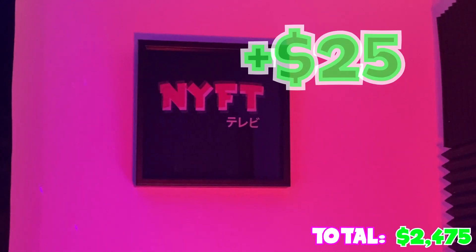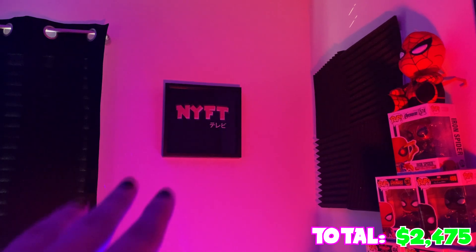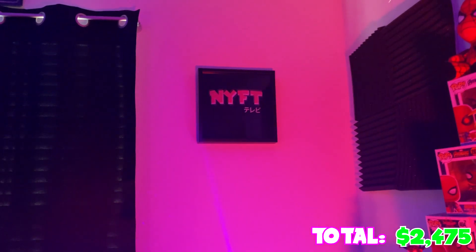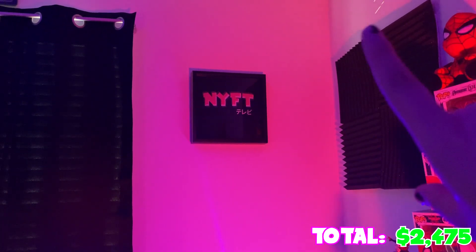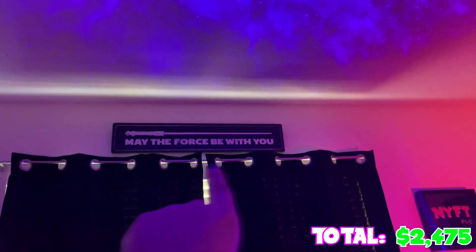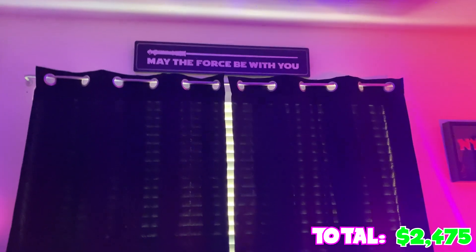Next to the sound panel is the beautiful luxurious OG Nift merch. This was sold back in 2020 - I created four designs and this is the best one in my opinion. I still have the shirt and I framed it. You can no longer get it, so if you own this, congratulations - you're very cool. Then the best part: my blackout blinds. Above that is 'May the Force Be With You' because I need the Force in life.